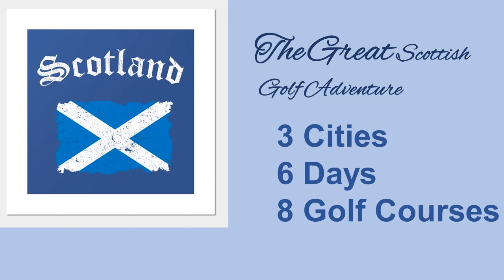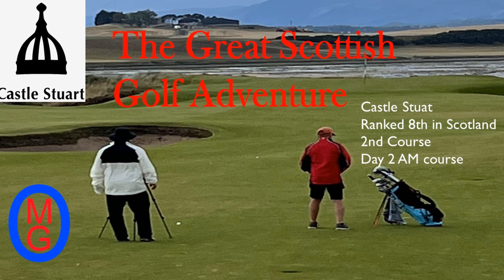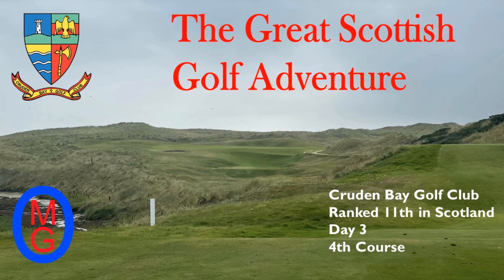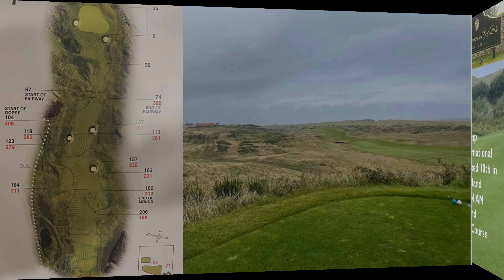We are playing in three cities in six days, eight courses. Our first city was Inverness, and we started with playing Nairn Dunbar, a great course to get us started. We followed that up the next morning with playing Castle Stewart, followed by Nairn — 36 on day two. Then we traveled to Aberdeen and played Cruden Bay. Next morning we woke up and played Trump, and now we are playing Royal Aberdeen.